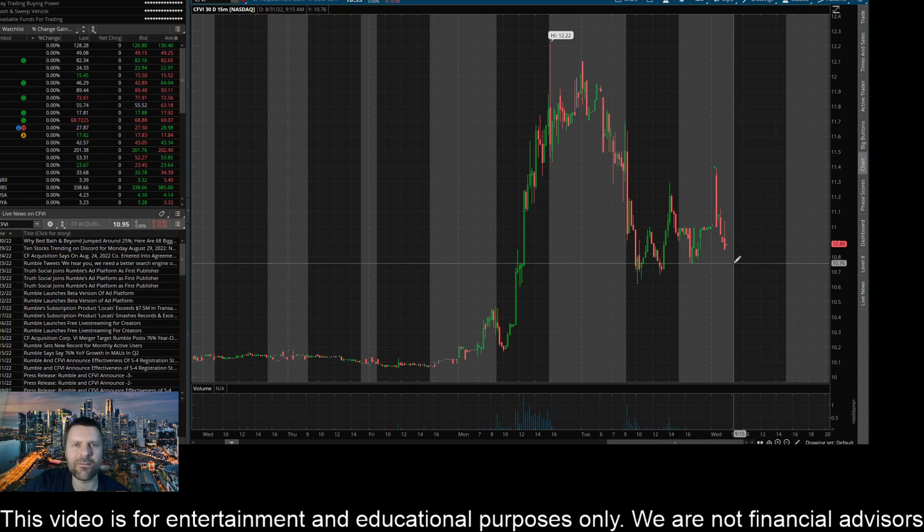And then to the downside, this area at 10.76 looks pretty key. We're trading 12 cents above that right now here in pre-market. If we get a close below that level on the 15-minute, I think it's coming down to this area of about 10.70. And if it can't hold that and sellers get it through that, close it below that level on the 15-minute time frame, I think this thing's coming all the way down here to 10.45.